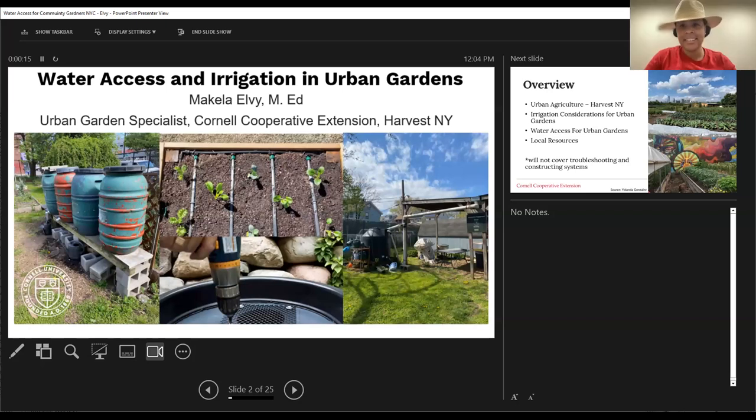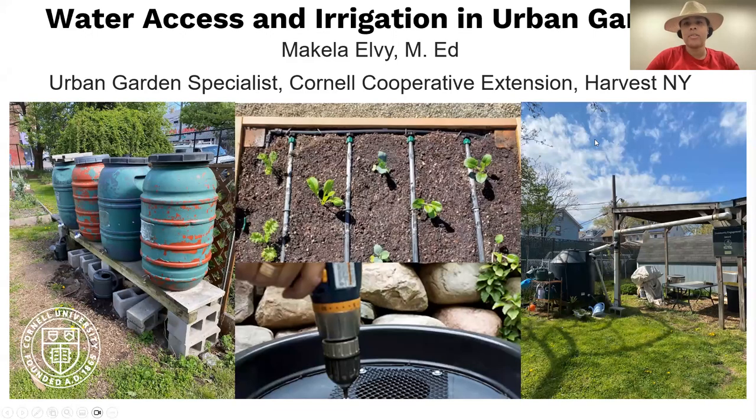So the introduction was spot on. Hi everybody, I am Michaela Elvey, an urban garden specialist for Cornell Cooperative Extension. Like Mara mentioned, I'm part of the urban ag team in Extension. I want you all to see me as a resource to gardeners and growers who may be in need of assistance throughout the season in New York City. I primarily work in the Bronx, Staten Island, and Harlem, and that's really the area that I support.